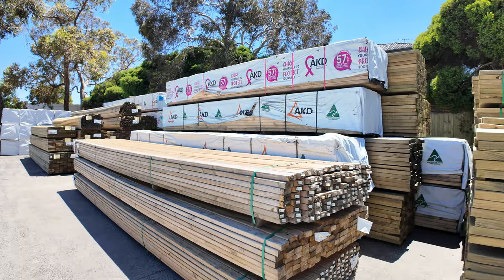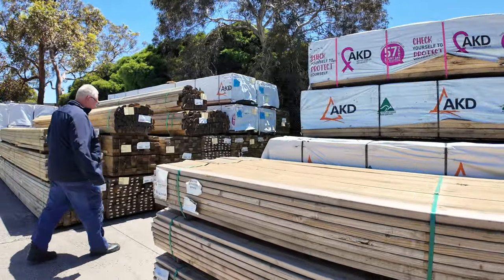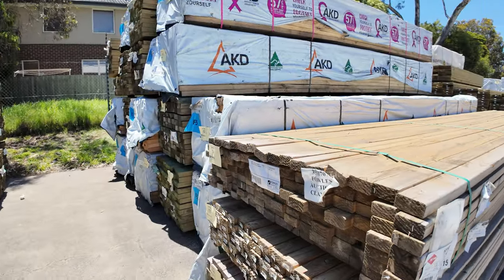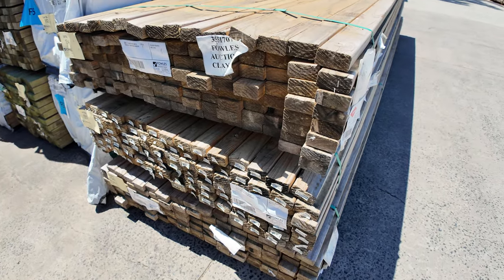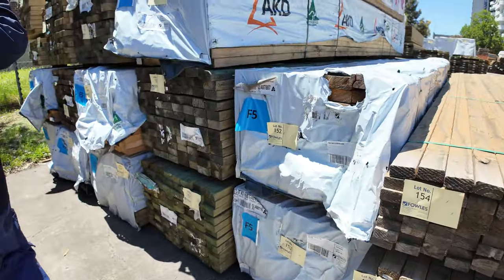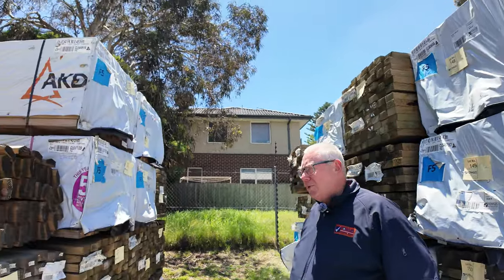We've got Vic ash and we've got windows this week as well. We've got some 70 by 35 T3 treated pine, some clearance packs there — 1.5s, 4s, 5s and 6s — and 5.4s long-length treated pine along here. On both sides we've even got some treated pine capping.